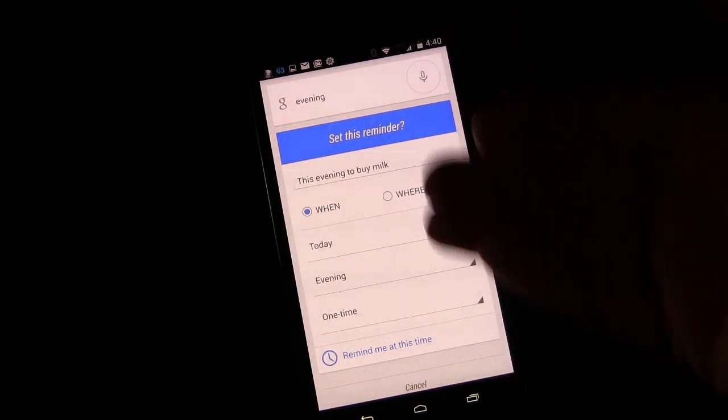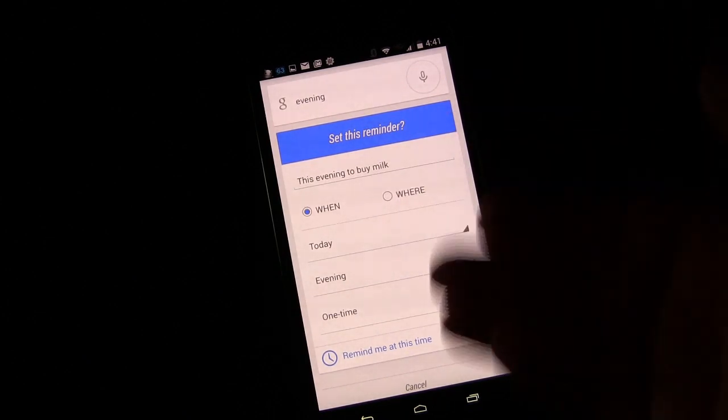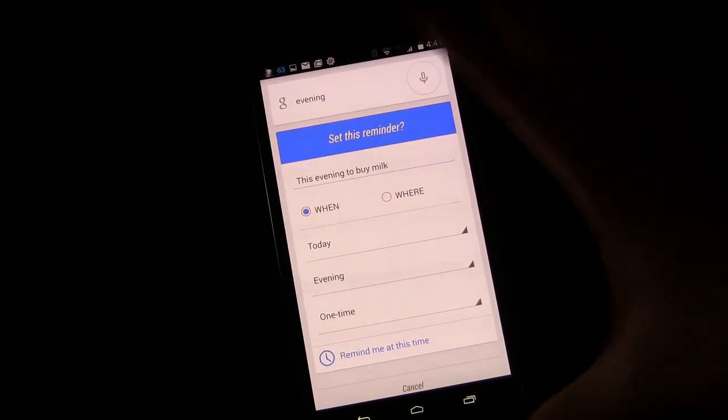As you can see, it hands it off to Google Now — this is something Google Now obviously can already do. Setting alarms goes to Google Now. Texting goes to Google Now. If you say you want to send a text, you can ask it when's my next meeting — that goes into Google Now as well.